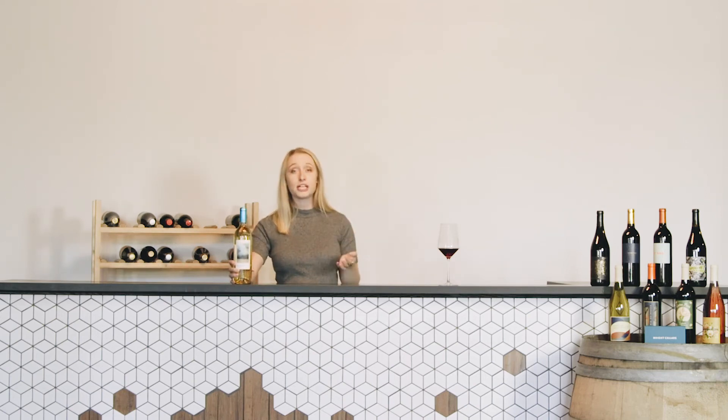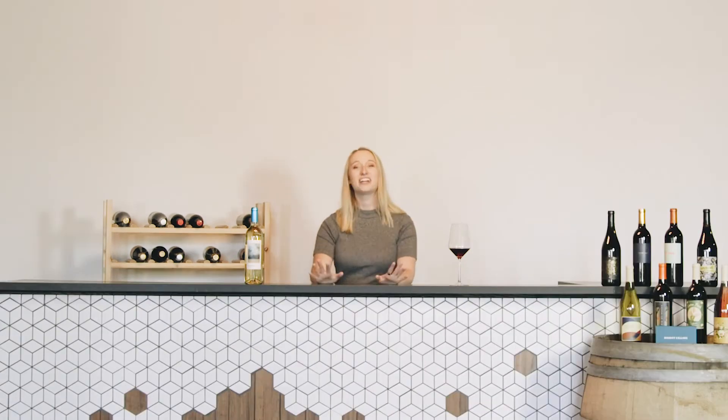Other white wines that could be sweet — we like to call them trick varietals — are a Riesling or a Gewürztraminer. How you can tell if they're sweet or dry is simply by looking at the label. A dry Riesling is sometimes not labeled as a dry Riesling — it'll just say Riesling. But a sweet Riesling will sometimes say sweet Riesling. So if you want to try something else that's a white wine and it's not going to suck the air right out of your mouth, try a Riesling, especially one that says sweet Riesling on the front.